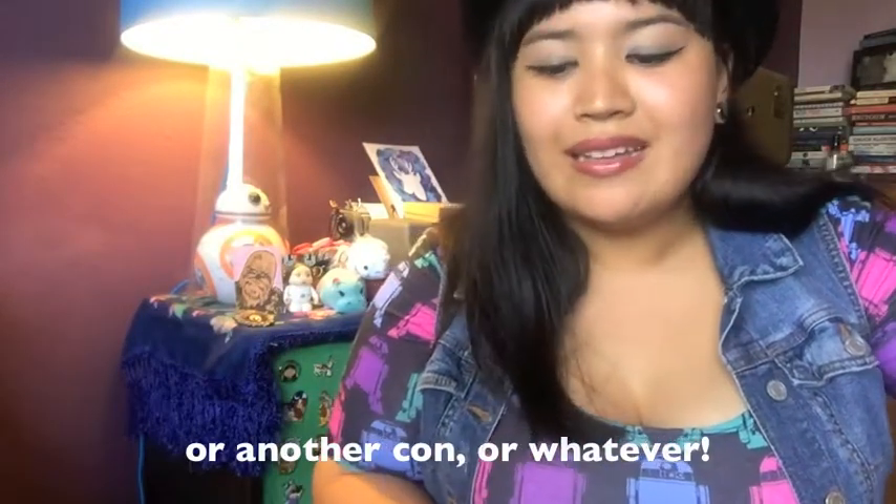I think that's all I got. Oh my goodness, this is a long video! If you liked what you saw, please hit like and subscribe, and in the comments below, if you went to Comic-Con let me know what you got too. I'll see you guys in the next video. Bye!